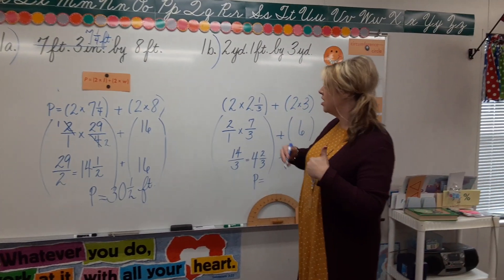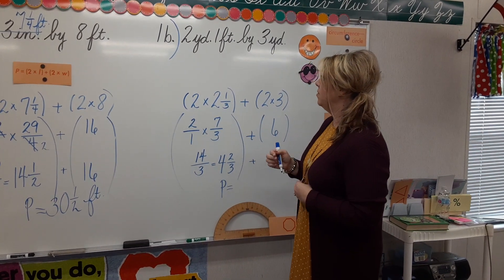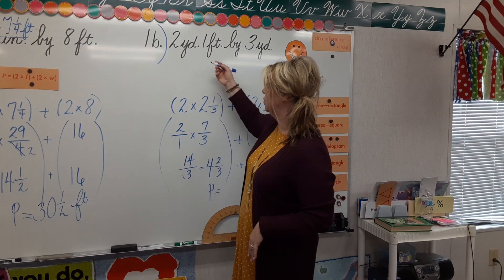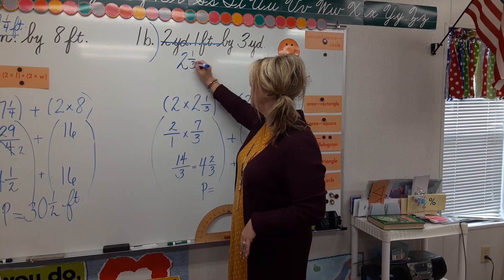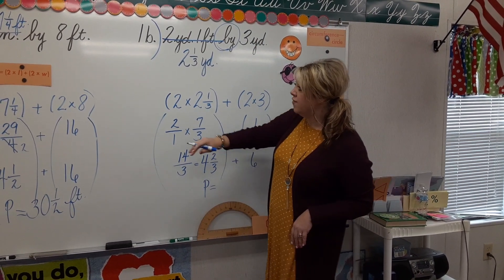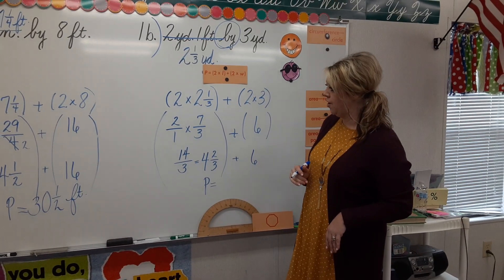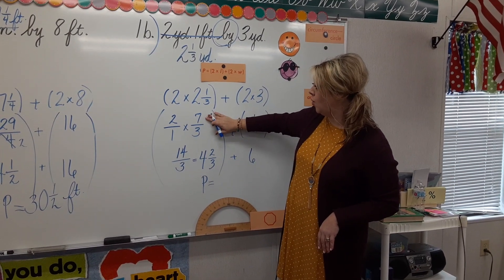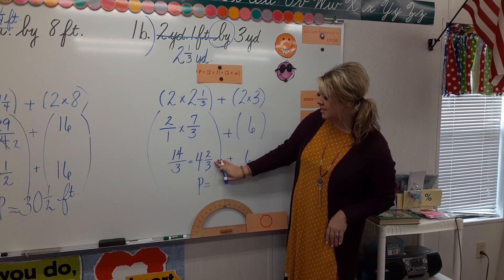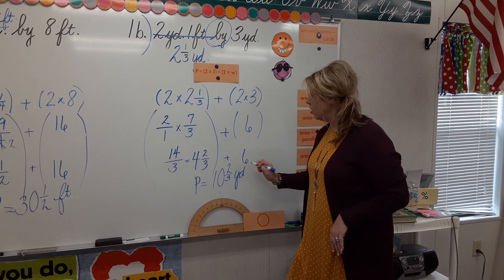Here's problem B. Again, we're converting to the greater unit — we've got yards and feet. A yard is greater than a foot, so we're converting to yards. There are three feet in a yard, so we're using one of those three feet. I'm going to change 2 feet 1 foot to two and one-third yards. Using our formula 2 times L plus 2 times W, we have 2 times 3 for length and 2 times 2 and one-third for width. That gives us 14 thirds, which becomes 4 and two-thirds. Add 6, and the perimeter is ten and two-thirds yards.